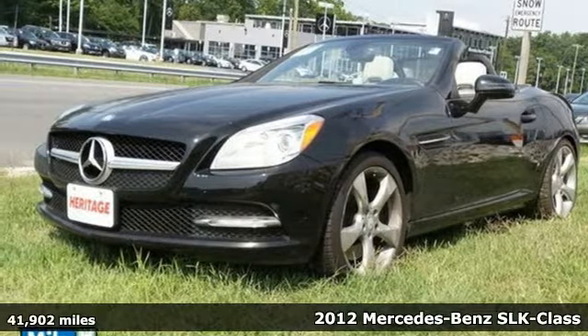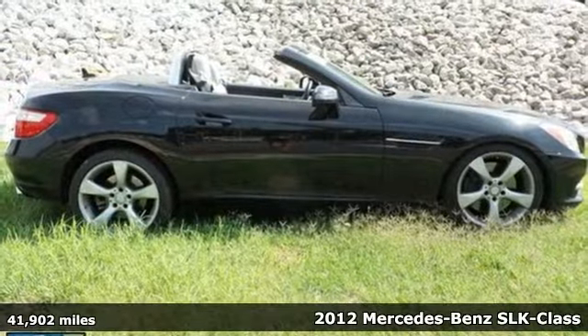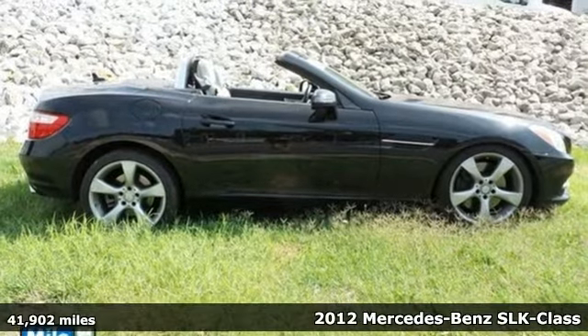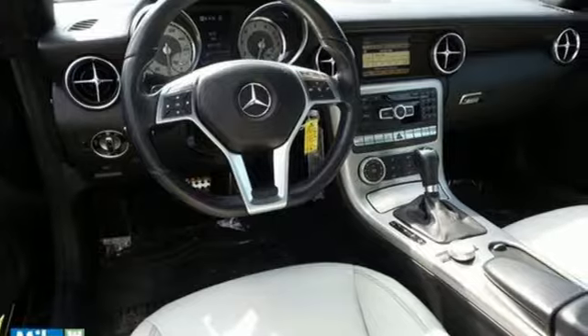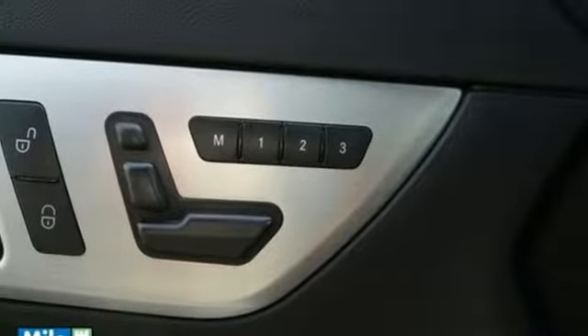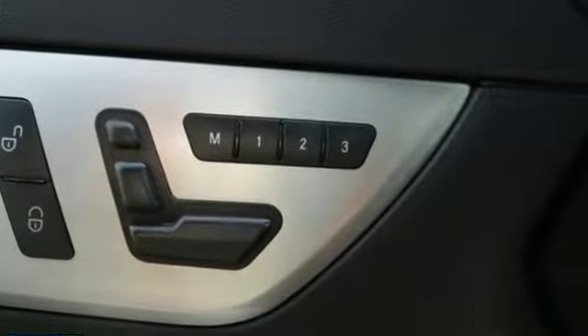Here's the 2012 Mercedes-Benz SLK Class. As you zoom along the yellow brick road of life, you will have the confidence of safety with this convertible's stability and traction control, multiple airbags, and steering wheel controls so you can maintain hand position.